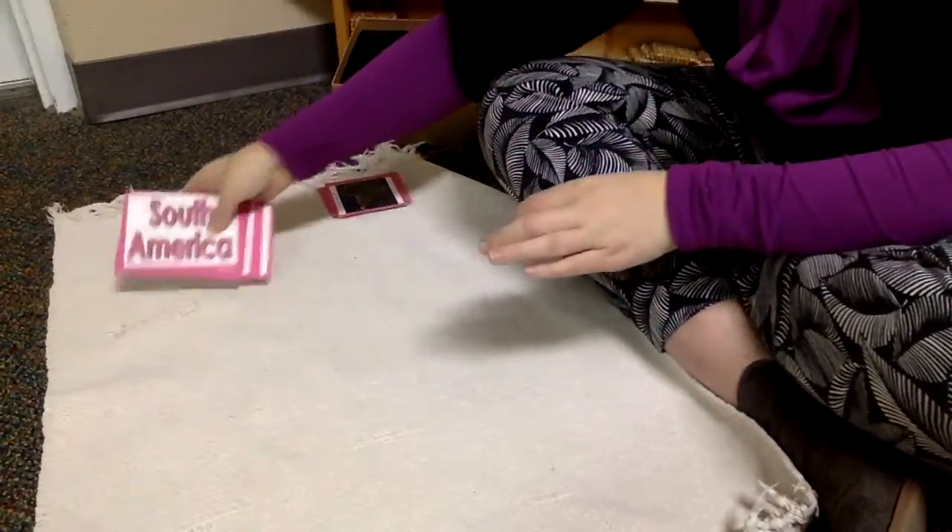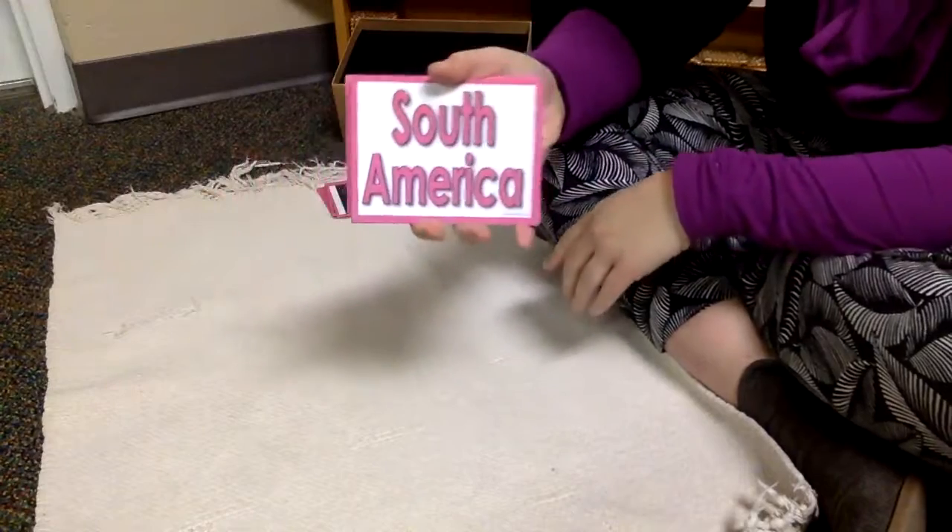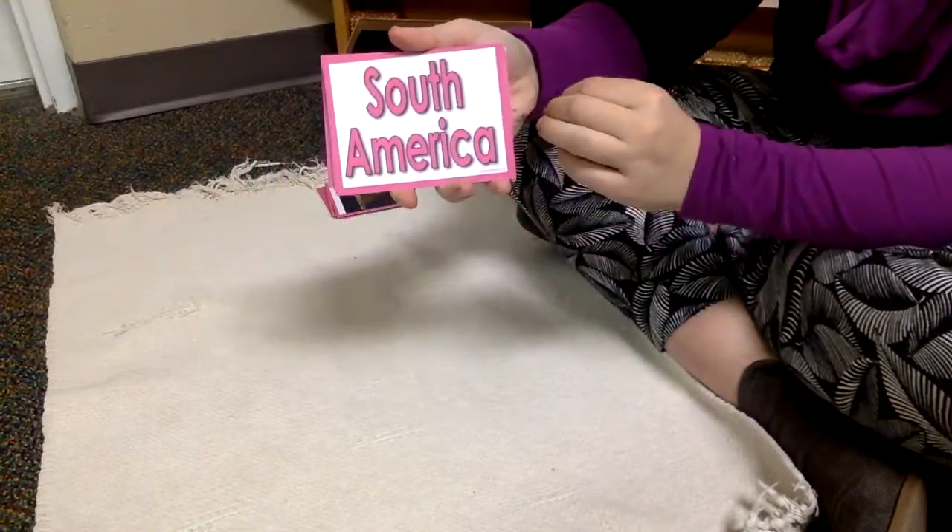Hi guys, I'm back again with the three-part cards of animals of South America. You won't see my face, but you'll hear my voice.